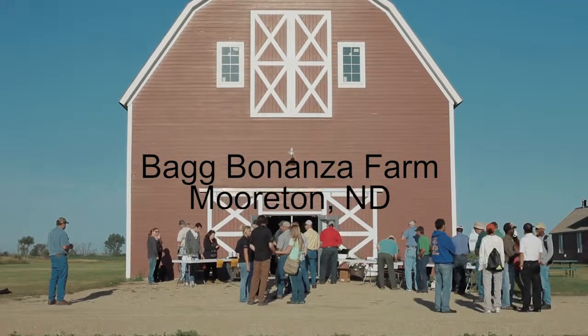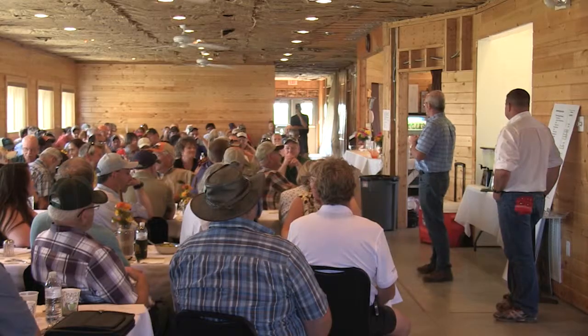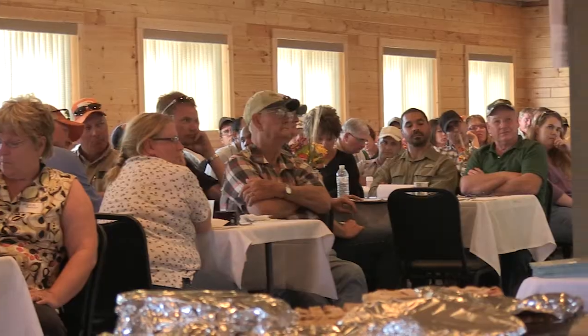Having a field day this large means that everybody here is going to go back and talk to their neighbors and friends who weren't able to make it today. A lot of it's going to spread word of mouth. And considering that it's the largest field day that we've had here, people are going to notice that. What we're doing this field day is we're bringing a lot of options to producers.